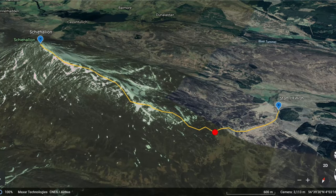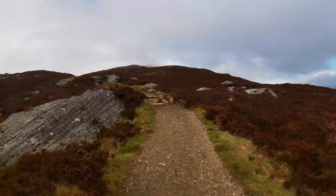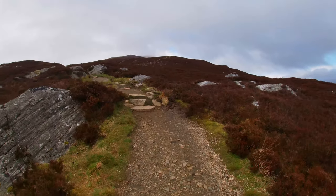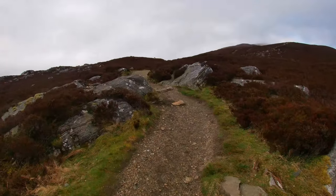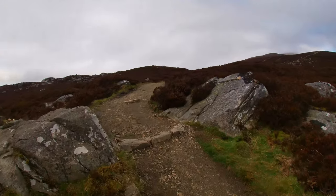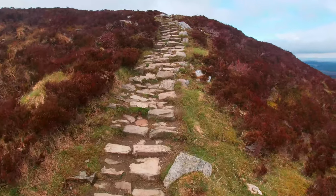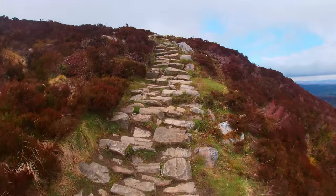We've made our way through all the gates now and we're going to start heading up the mountain. This is still one of the easier Munros to do, even though it's still quite a hard thing to do if you're not fit, but it is one of the easier ones if you do plan on doing a Munro.